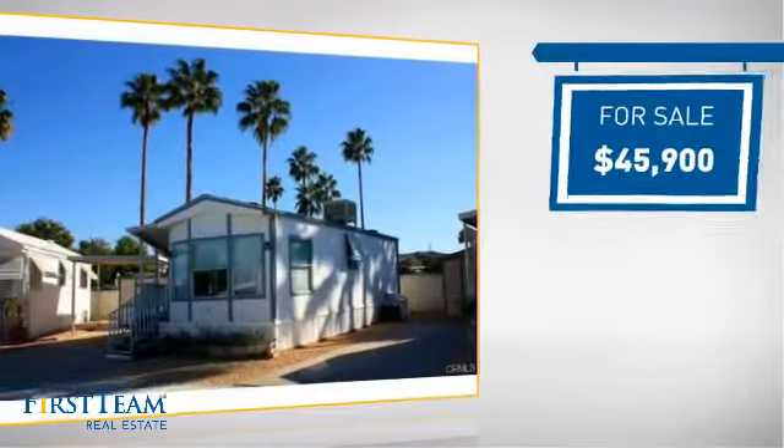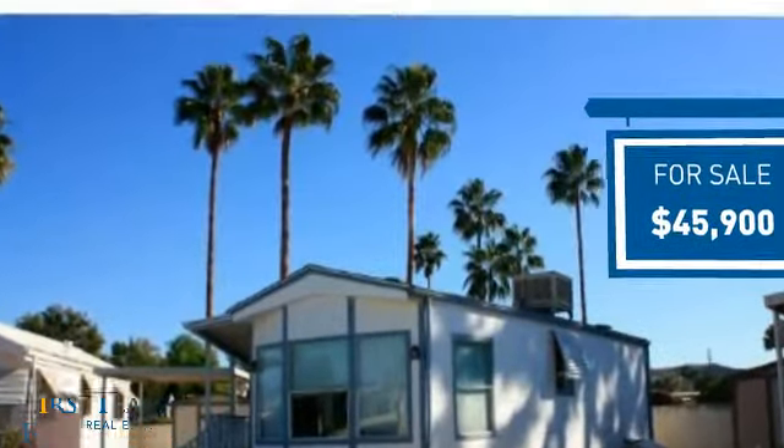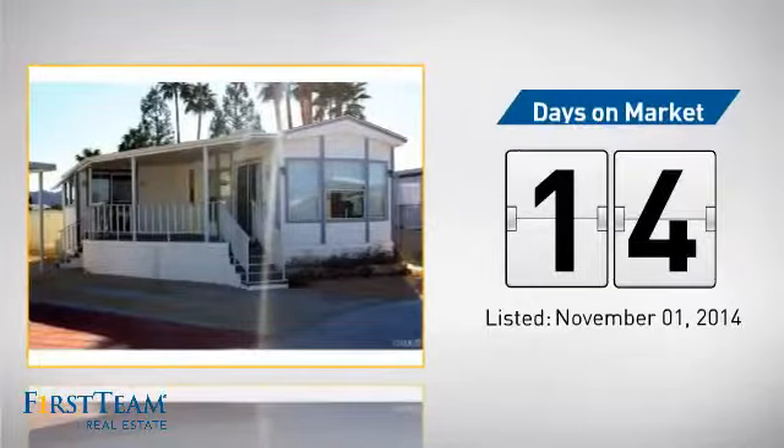Currently listed at just over $45,000, it just went on the market this month.